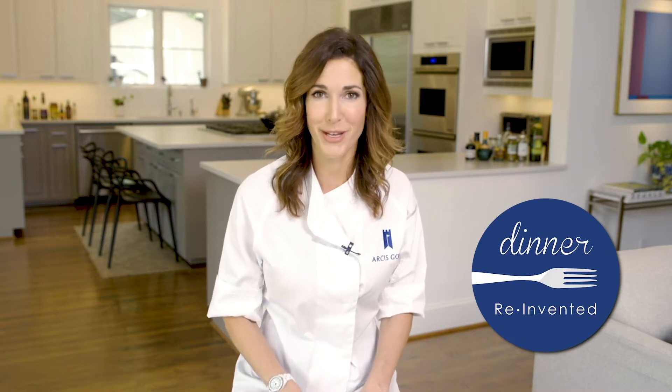Hey Arcus community, I'm Roni Proder with Dinner Reinvented, and I wanted to share three of my most requested recipes. These dips and dressings will elevate any salad or appetizer instantly.